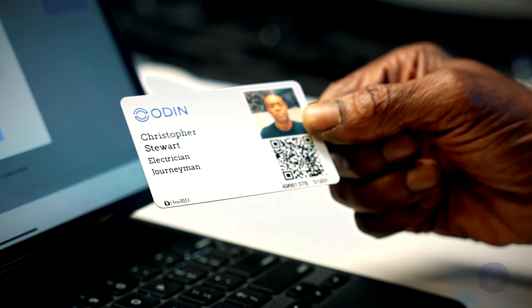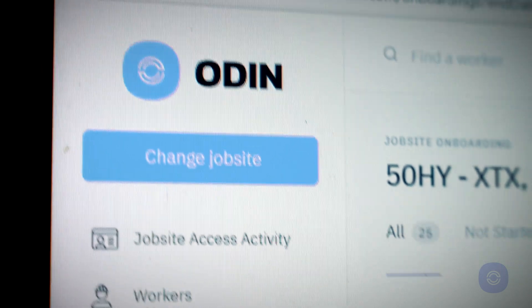Odin is really user-friendly. It's easy to maneuver through the database and find the information you're looking for.